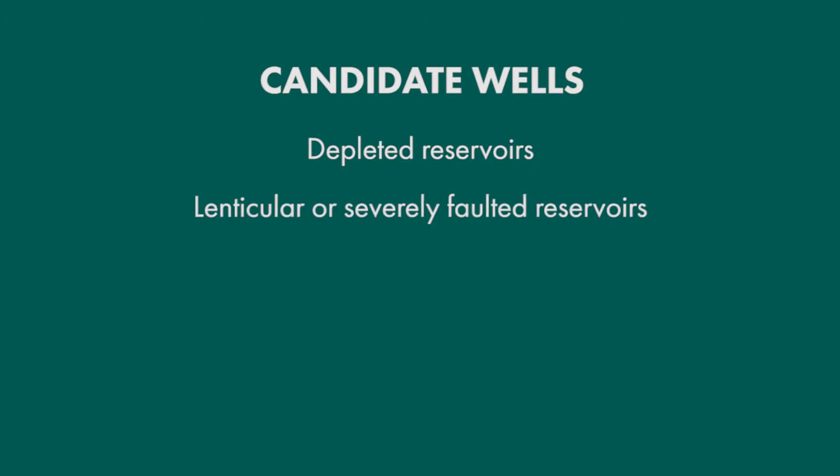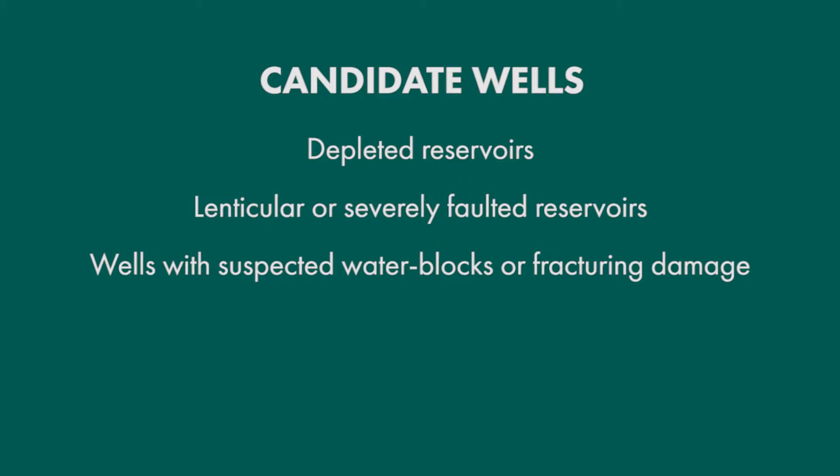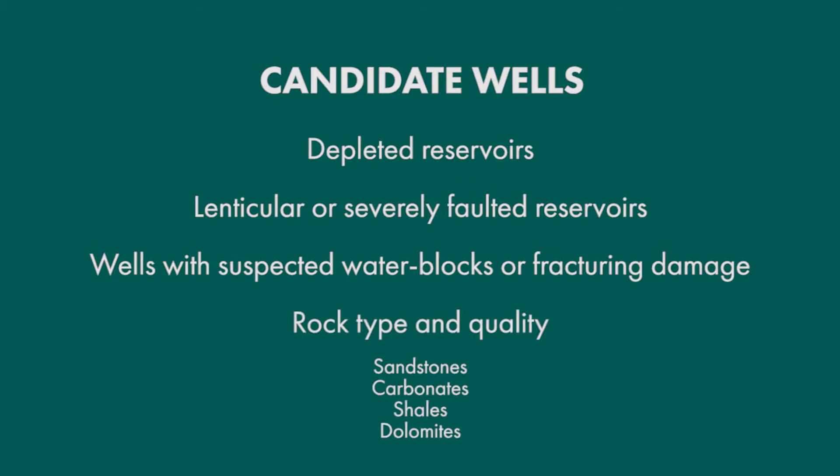What are good candidate wells for the huff and puff process? Wells with good initial production rates, wells with high residual hydrocarbon saturations — these could be in light oil or condensate rich gas fields. Could be severely faulted or isolated lenticular reservoirs, wells with suspected water blocks or fracturing damage, from numerous different rock types. Because this is a soak process versus a flood process, isolation of reservoirs is not a problem, and in the case of closely spaced multi-stage fractured wells, communication is actually an advantage.